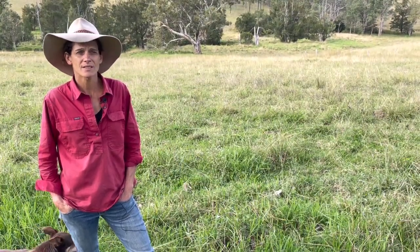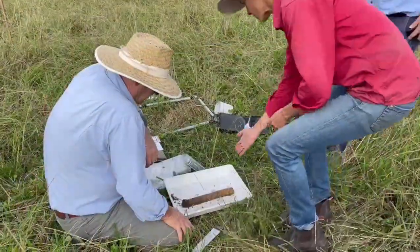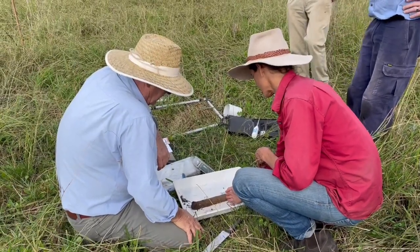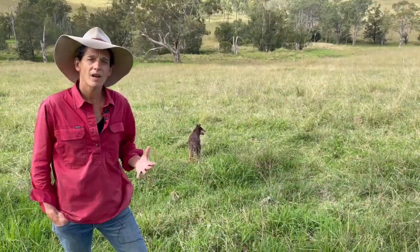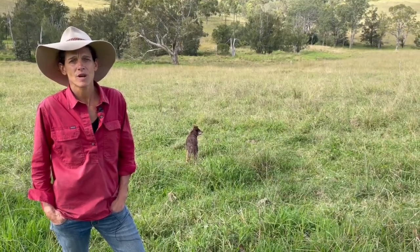We're also looking to focus now on our soils and soil health — trying to get the soil biology really functioning well. As the soil improves, we'll be able to buffer those changes in the climate and in those dry periods.